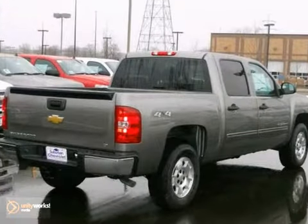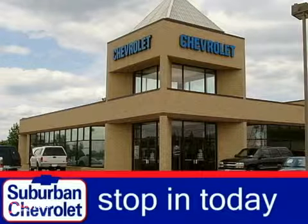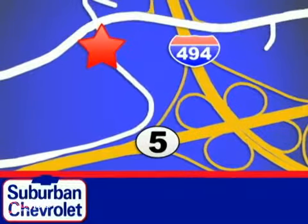Feel tough in this truck? See for yourself today. Stop in for a no-obligation test drive and shop over 16 acres of inventory. We are conveniently located in Eden Prairie at Highway 494 and Highway 5.